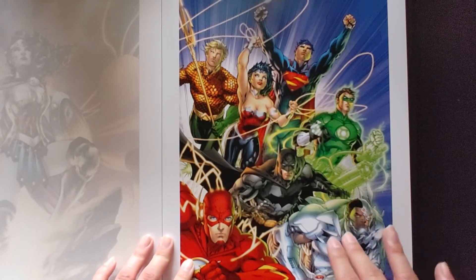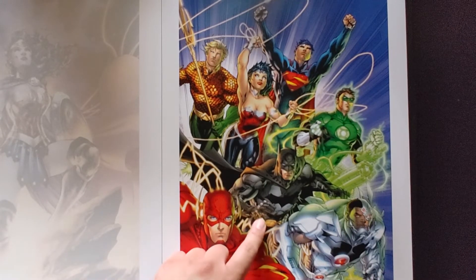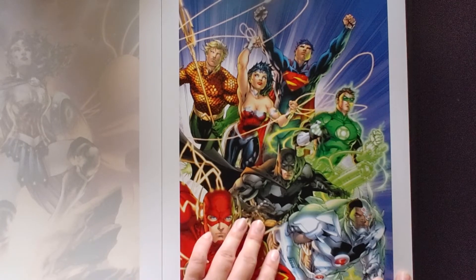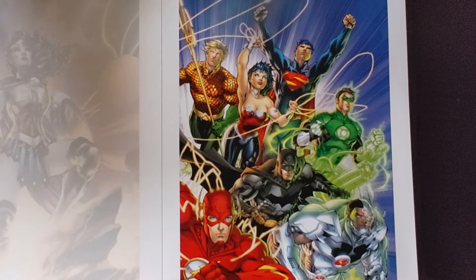This is the cover for Geoff Johns' run for his omnibus — the Justice League omnibus Volume 1. Really, really good omnibus and the art is really good too.